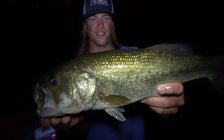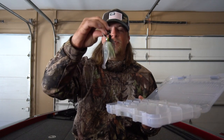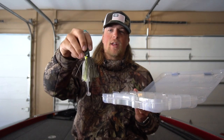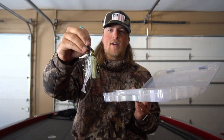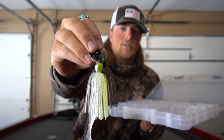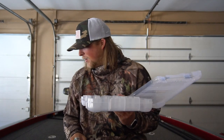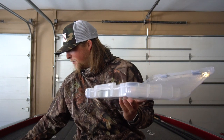Hopefully you guys enjoyed that big largemouth bass caught on the Z-Man Jackhammer. This is a must-have lure to have tied on — it's a deadly lure — so make sure to have this tied on when you're fishing in the springtime. Throwing it in the tackle box.